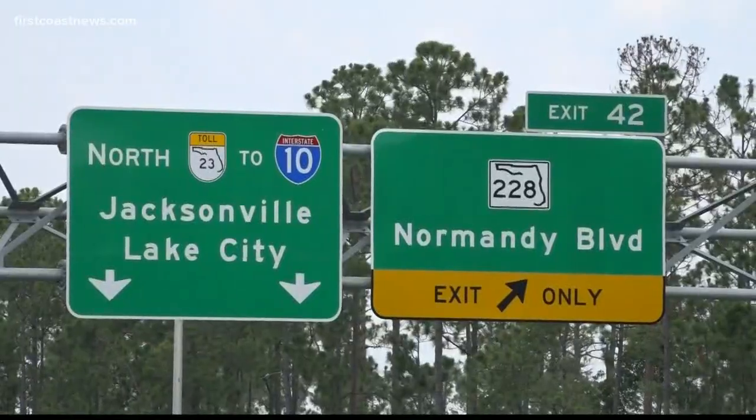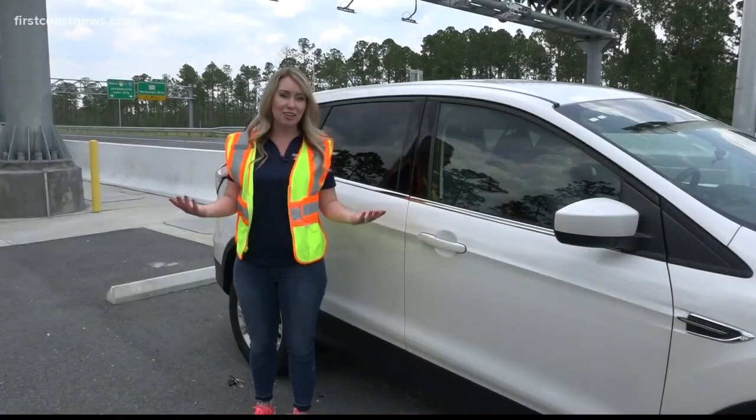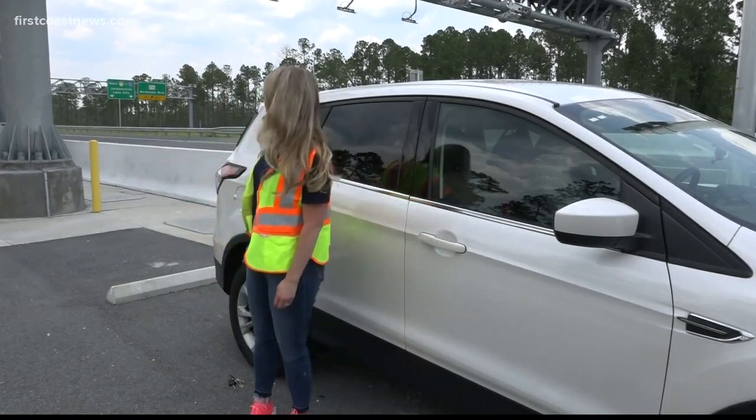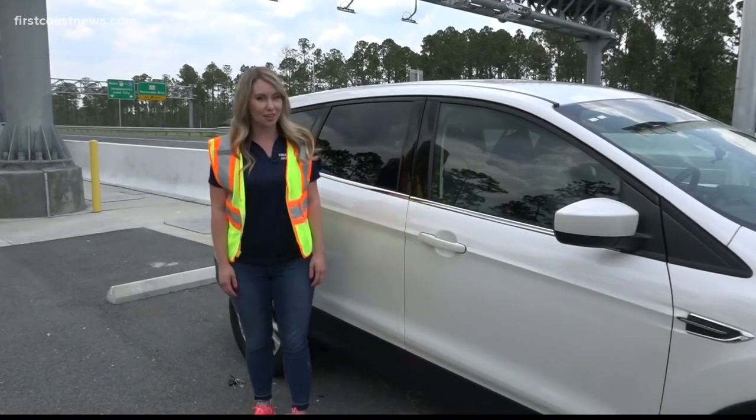Keep in mind those tolls are going to be going into effect soon. If you want to buy a Sun Pass, you can find them at CVS, Publix, and Walmart, among other places. Reporting here along the Clay-Duval line at one of the toll gantries, I'm Katie Jeffries, First Coast News, on your side.